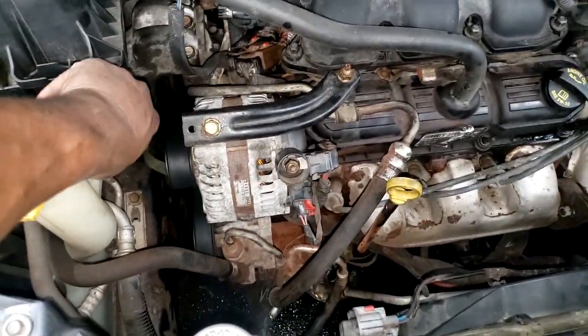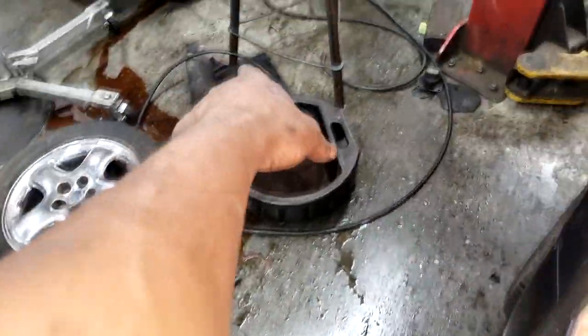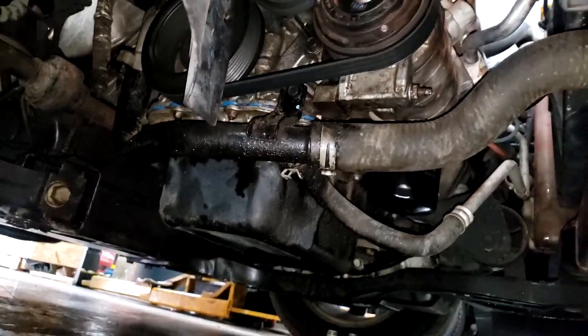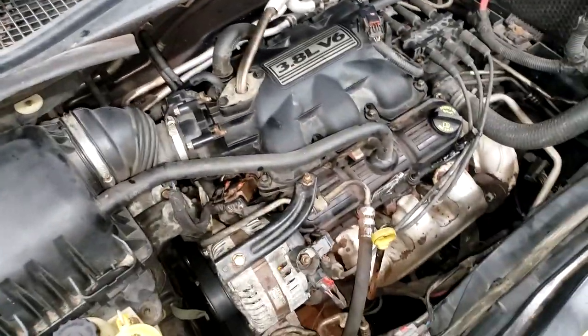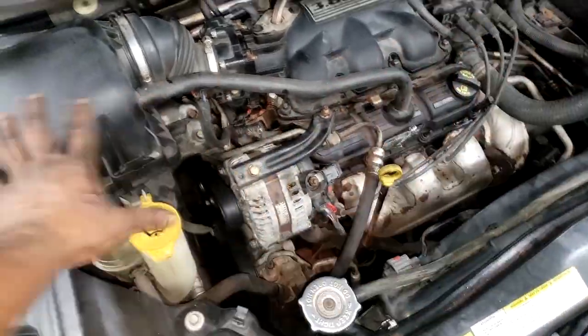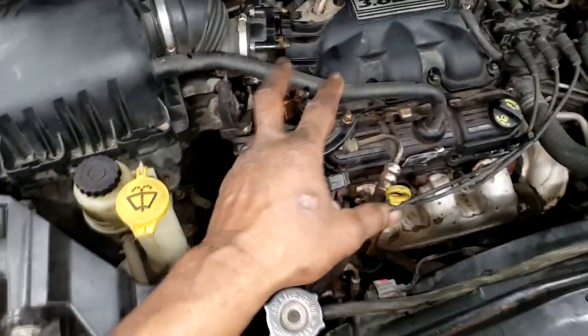You guys know my next step — all that mess, that's a no-no. I left the panels off for a reason: I'm headed to the detail department. I need to find some real degreaser, not the car wash stuff. I'm going to the parts store to get a can of that real good degreaser. I want this to look good — remember, this customer has a clean garage, so I'm about to get his engine bay clean.